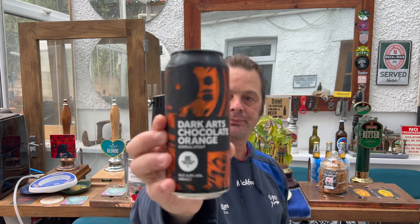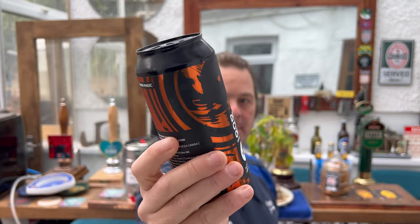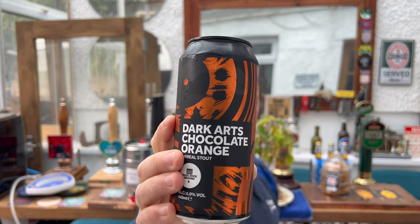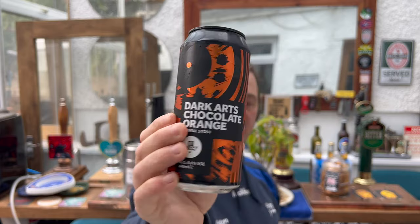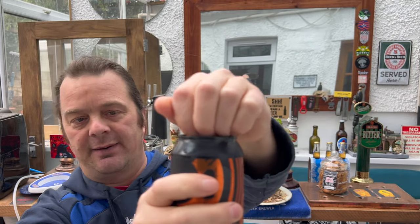It's beer o'clock on Real Ale Craft Beer. Today we've got a beer from Magic Rock Brewing Company — this is a can of their Dark Arts Chocolate Orange Surreal Stout, coming in at six percent ABV. Here's a look at the can. First and foremost, it's a 440 millilitre can with some nice artwork.